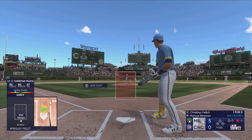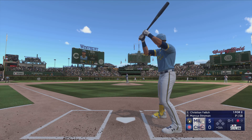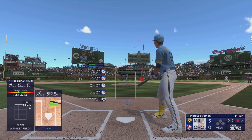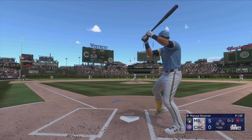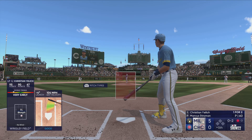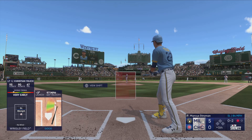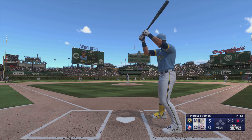Swings through that one. Bounce to the right and he grabs it in foul ground. And a foul ball — he stays alive. The wind of the pitch. Stays alive.